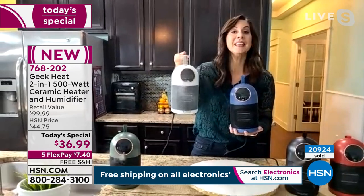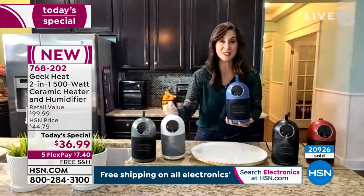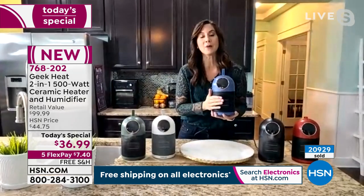Remember, the moment you turn it on — in less than two seconds — it's going to start radiating intense heat. And heat that won't dry you out.